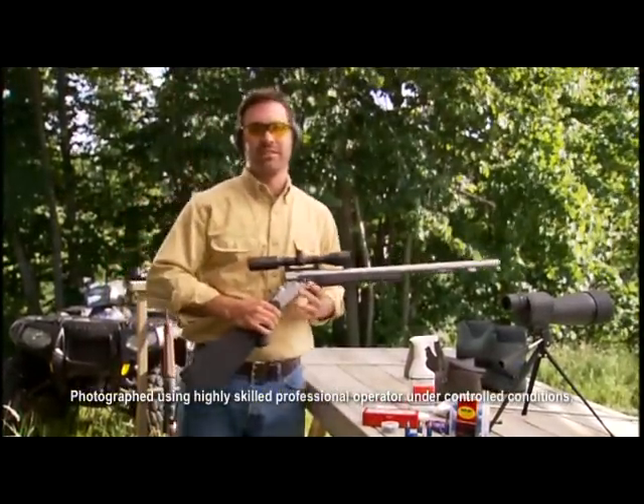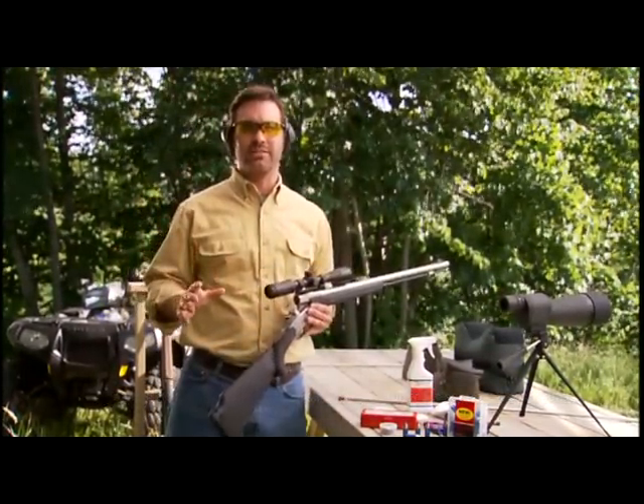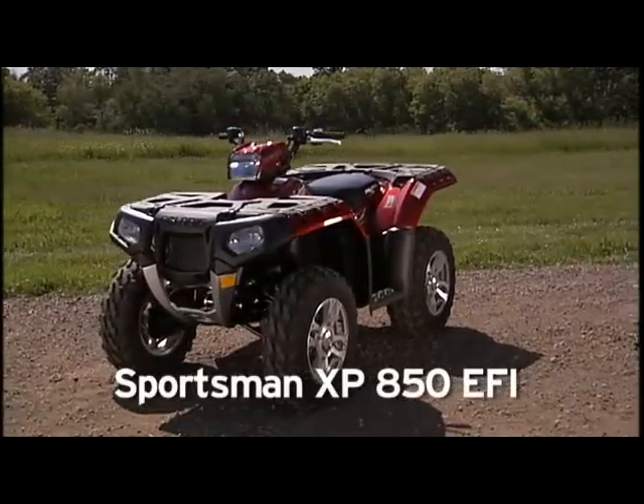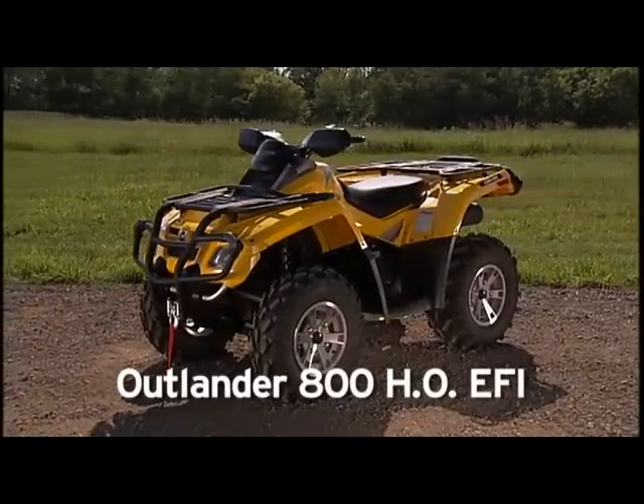Welcome to the Sportsman Shootout. In this episode, we're setting our sights on two big four ATVs: the new Polaris Sportsman XP850 EFI and the Can-Am Outlander 800 HO EFI.